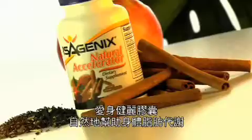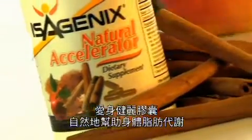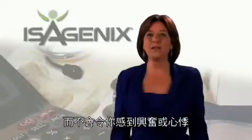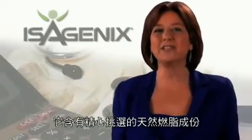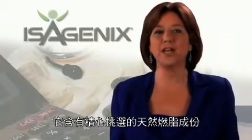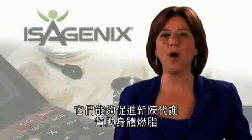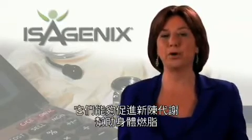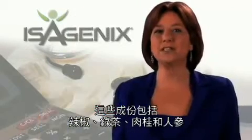Natural Accelerator naturally enhances the body's fat burning without making you feel wired or speedy. It contains carefully selected natural thermogenic ingredients that help your body up its metabolism and burn fat. Those ingredients include cayenne, green tea, cinnamon, and ginseng.